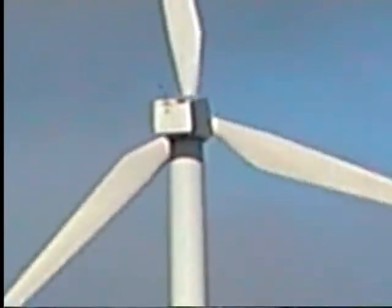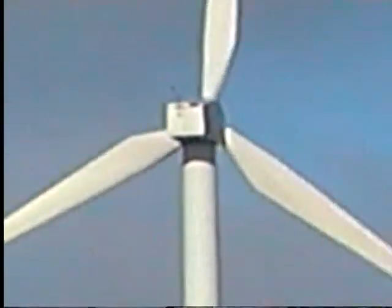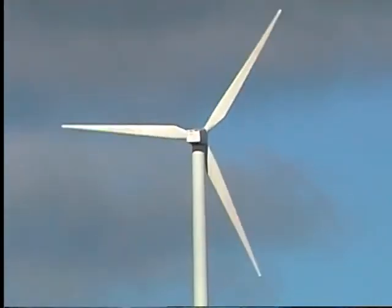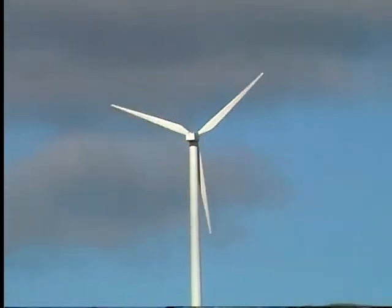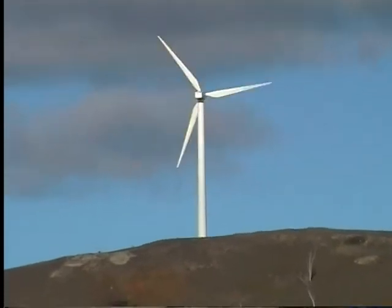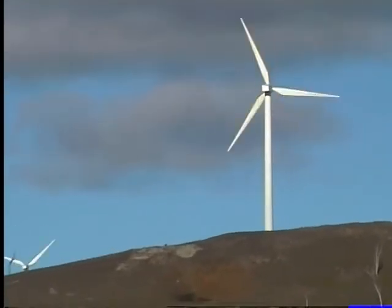The Blayney Wind Farm. Blayney is situated between Bathurst and Carcoar, in a Pleasant Valley which is 243 kilometres west of Sydney, 37 kilometres west of Bathurst, and 863 metres above sea level.